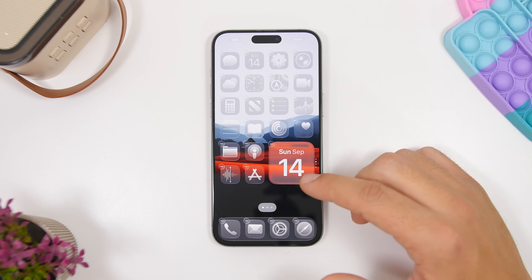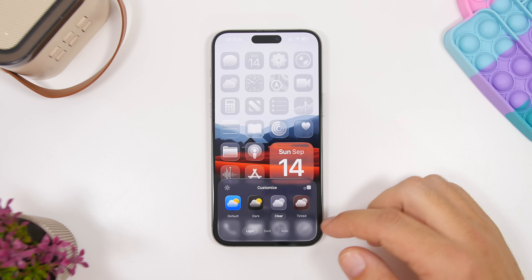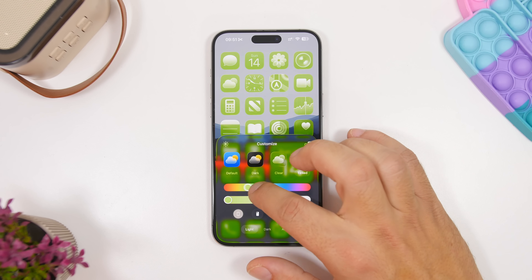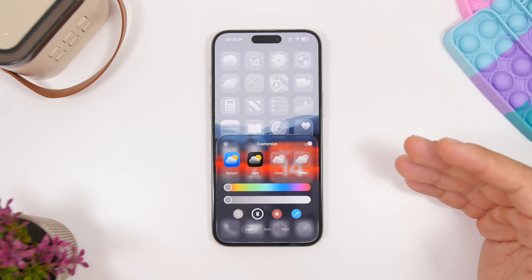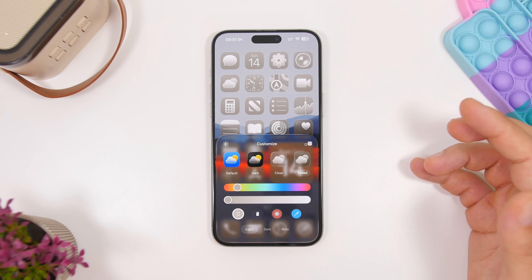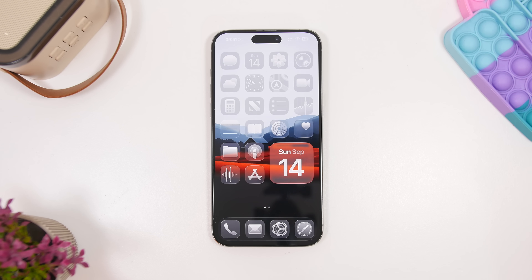Another must-do is to customize your home screen once you've updated. Tap the Edit button, go to Customize, and you'll find the new clear icons option. You can add a tint for the background, and there's a new tinted mode that's different from iOS 18 with more ways to tint your icons. You can tint icons based on your device color or your iPhone case color, which is really awesome. You also have bigger and smaller icon options — give the new clear icons a try, they look really great.